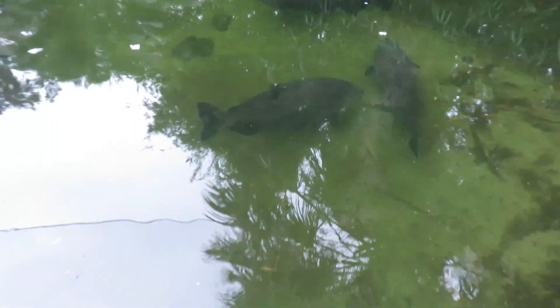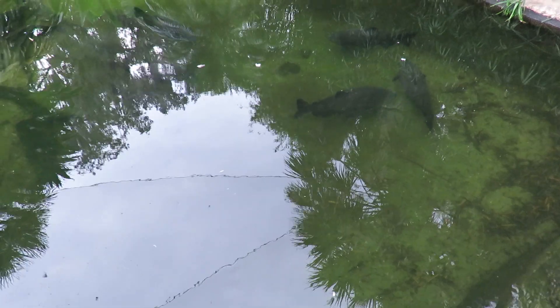And the spoonbills are like, get out of my way, I've got some fishing to do. Oh my god — I forgot about the fish. Holy mackerel, look at these massive fish in here.